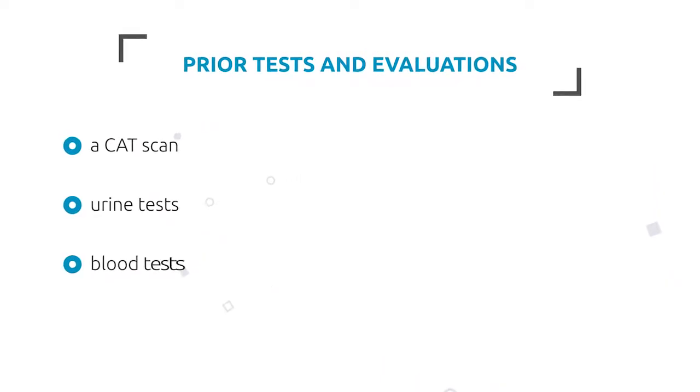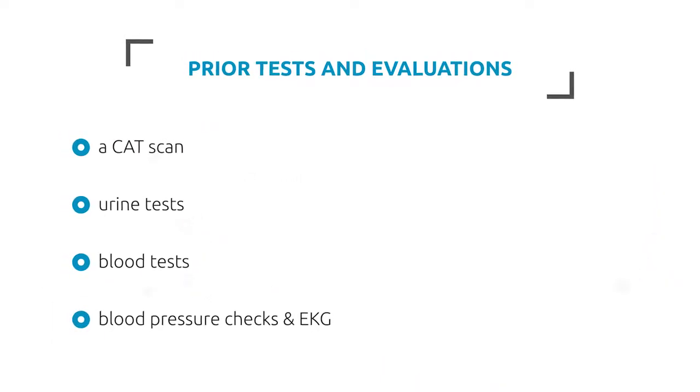Additional tests include urine tests, blood tests, blood pressure checks, and an EKG. Depending on the donor's age, there may be additional tests needed.